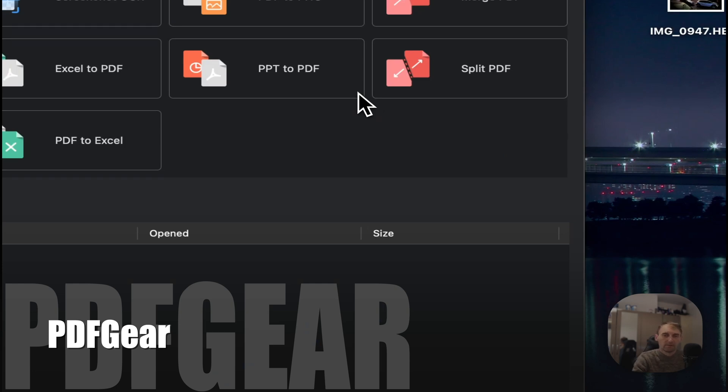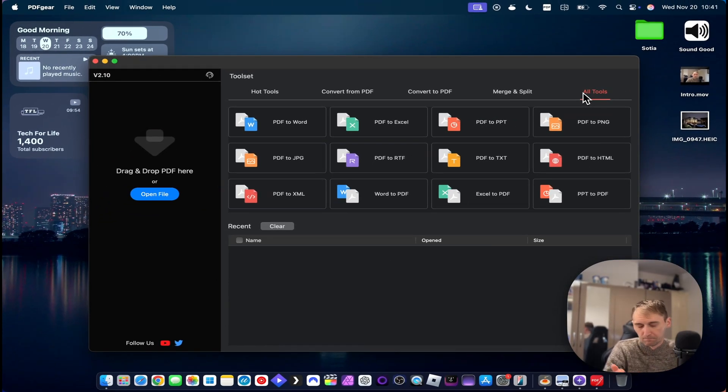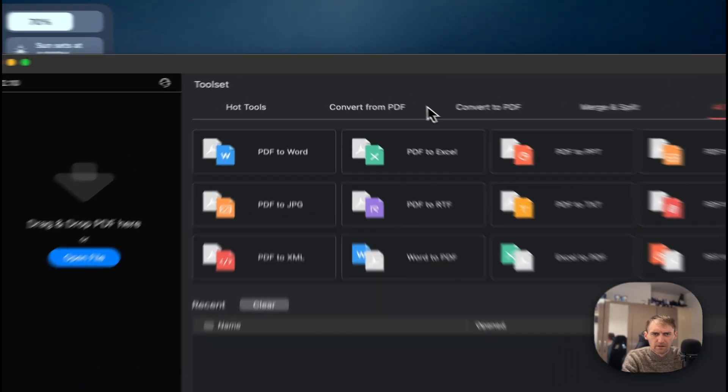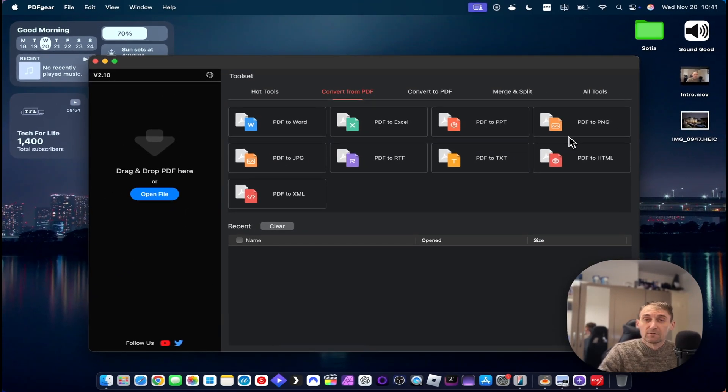The next one is PDF Gear. When you want to edit a PDF, most people use Adobe — but that one you have to pay for. PDF Gear includes everything and it's completely free. I use it to sign documents, modify PDFs, and convert PDFs — for example to PNG or JPEG. It has a lot of options and it's free, so you don't have to pay Adobe.